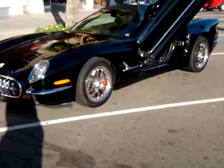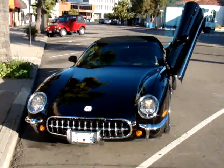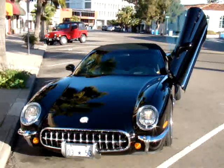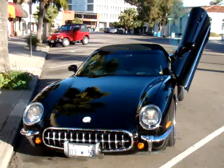My favorite part of the car is this front end. Get a look at that grille. They've made all of those parts too. That's not a Corvette front end — that's custom-made to look like a Corvette. The teeth, you know? I love the way that front end, that grille, is set up.